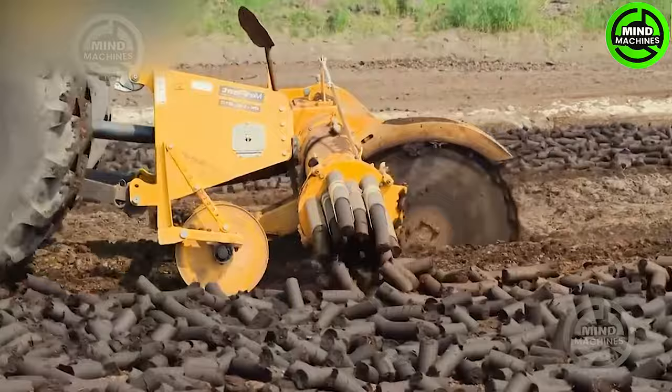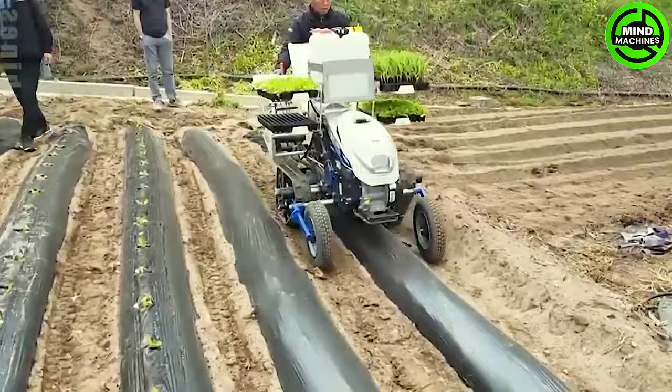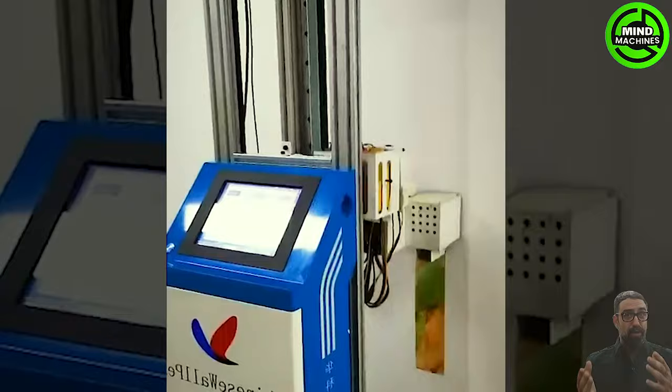Have you ever seen this machine before? Transplanting now is simpler and easier than decades ago.